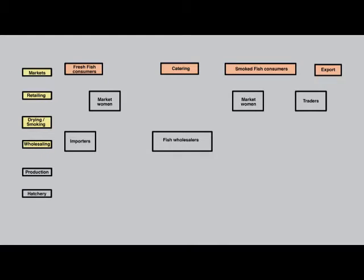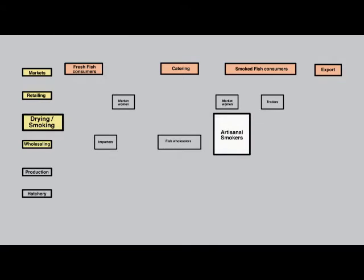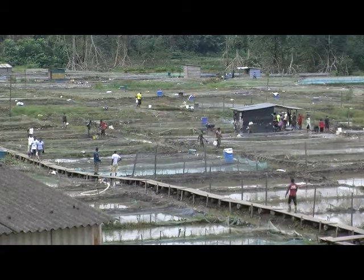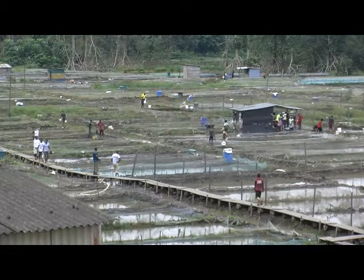Specialized smoking businesses prepare the smoked fish for the market. There are traditional smokers and modern smoking technologies are appearing to respond to larger demand. Of course, the largest group of actors in the value chain are the producers — the fish farmers themselves.